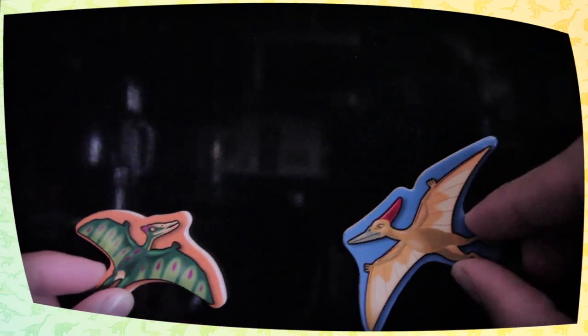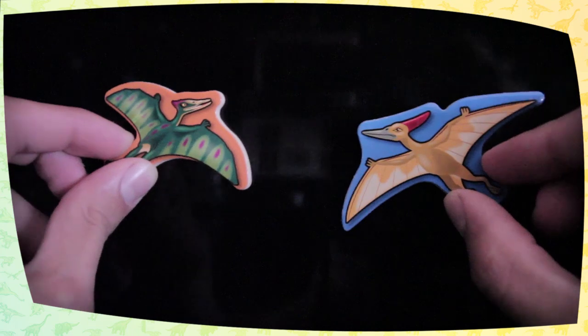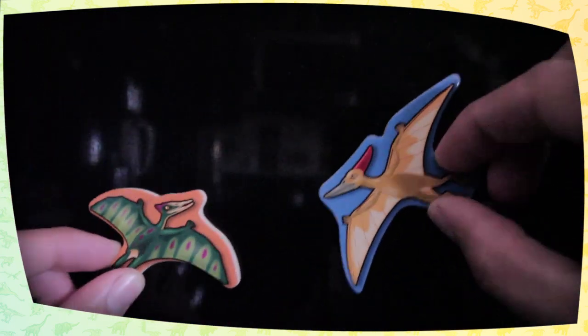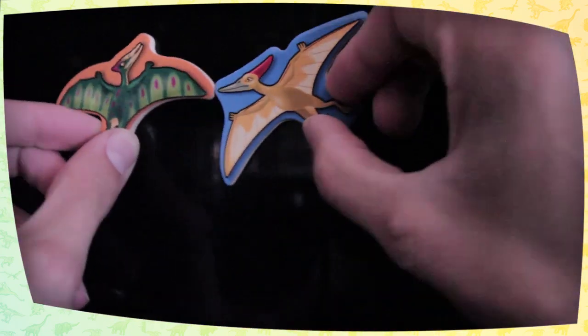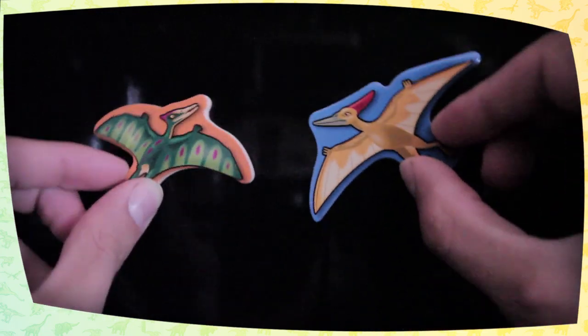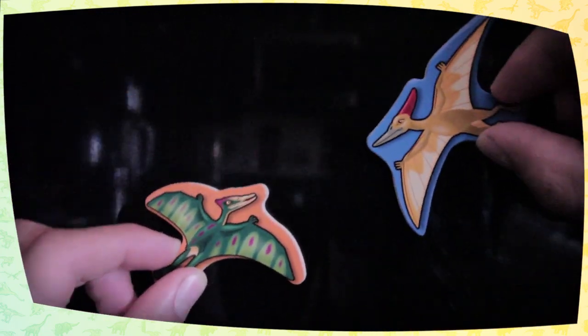The pteranodon was a much larger animal, with a wingspan up to over 20 feet. It weighed about 37 pounds. The pteranodon flourished during the late Cretaceous period, which could have been between 70 to 100 million years ago.